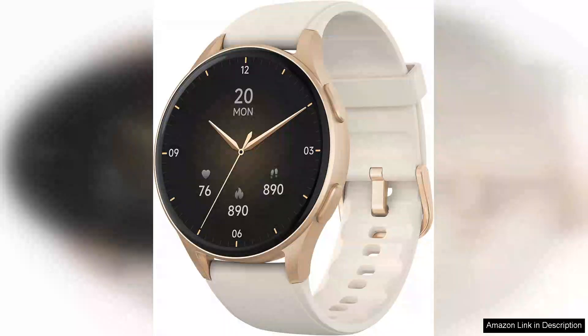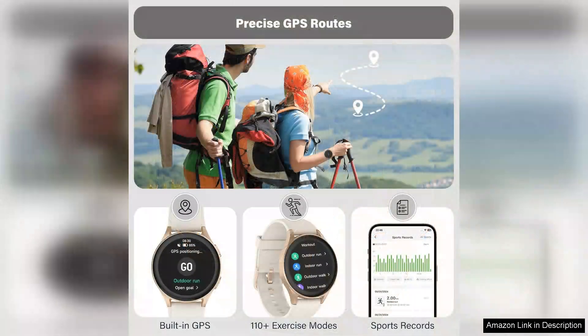The latest smartwatch with built-in Alexa is a game-changer for fitness enthusiasts and tech-savvy users alike. This stylish device seamlessly blends advanced health tracking features with everyday convenience, making it a must-have for women on the go.